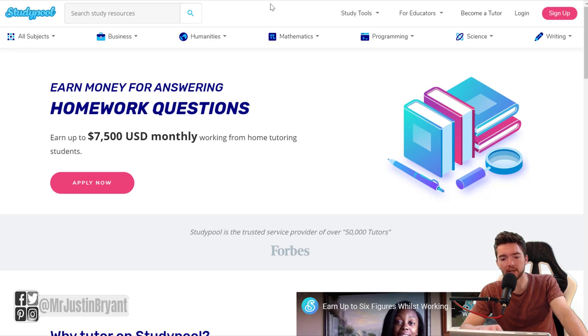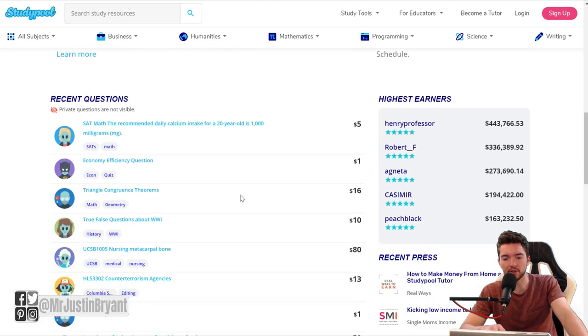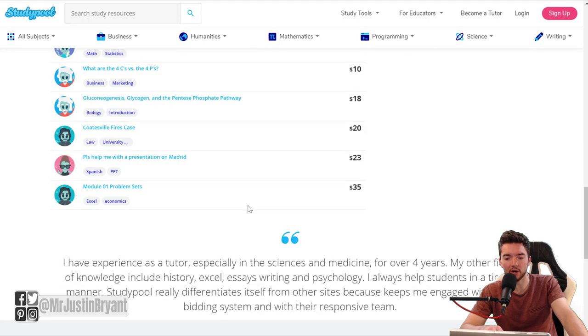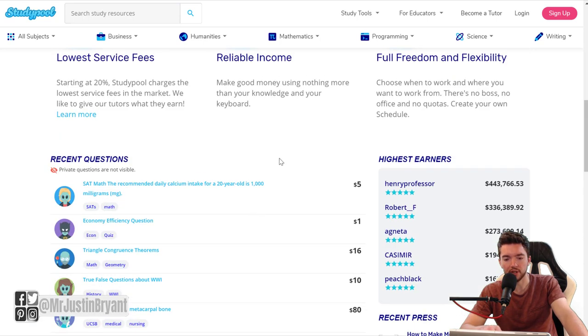You can apply now by clicking the button on the site, and you can earn up to $7,500 USD monthly working from home tutoring students — or at least that's what they claim. You can see all sorts of highest earners that have made hundreds of thousands of dollars on the site. Some of these questions pay very well because certain questions are very difficult and related to difficult school subjects.